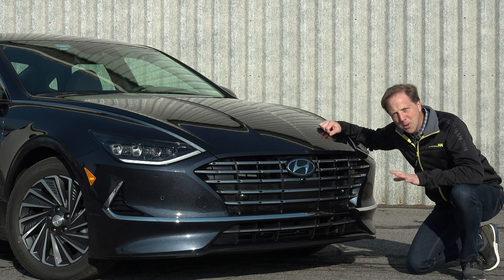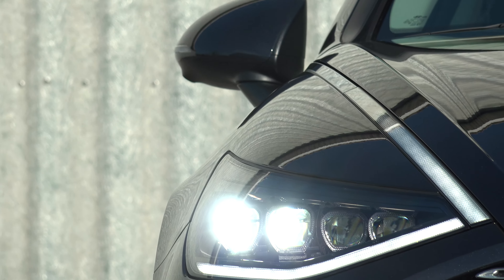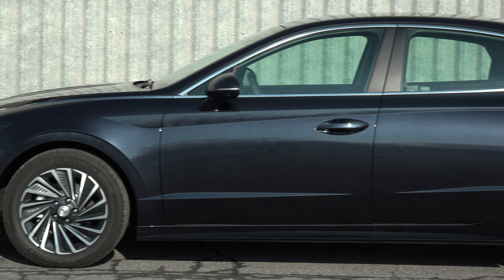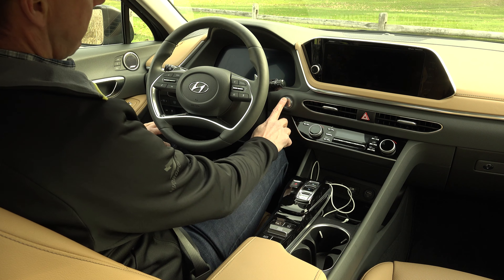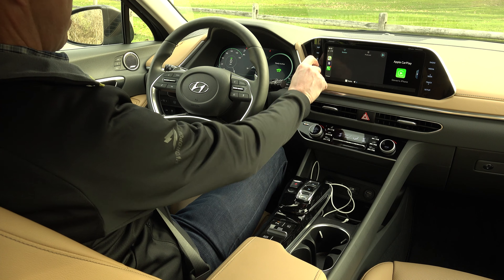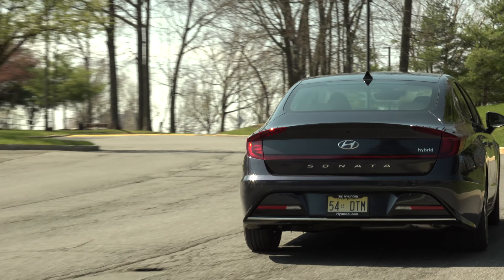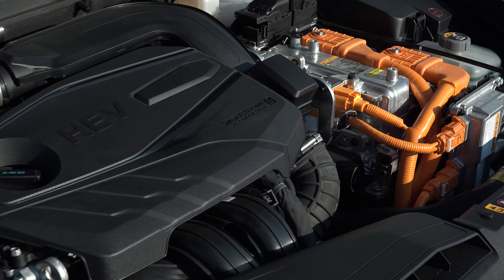Typically, when an electric motor joins the powertrain it requires you to make sacrifices as to how the vehicle drives in exchange for savings at the gas pump. But the Sonata Hybrid has it all figured out. It doesn't feel limp when you press the accelerator, there's no droning CVT, the shifts are crisp and it stops largely absent of odd brake feel. Combined with its sophisticated styling and an over 50% increase in gas mileage, the Hybrid is the standout winner in the Sonata lineup.